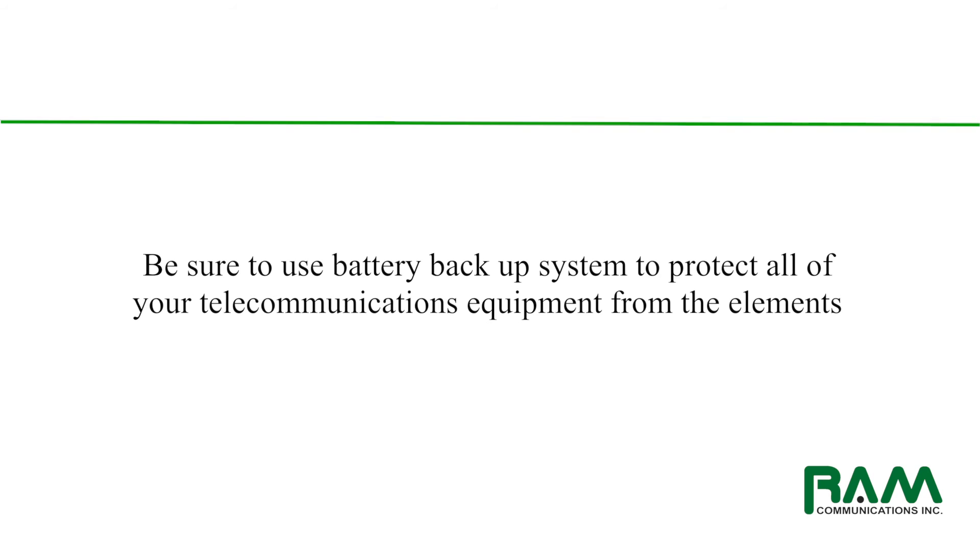If you have any questions, please contact us here at RAM Communications anytime — we are happy to help. Be sure to tune in to our next segment on power, where we talk about troubleshooting any power-related issues with your equipment. Thanks again for watching, and have a great day.